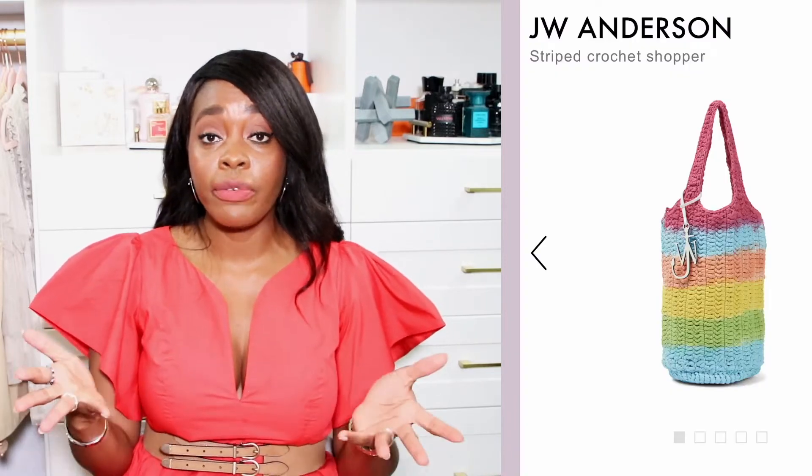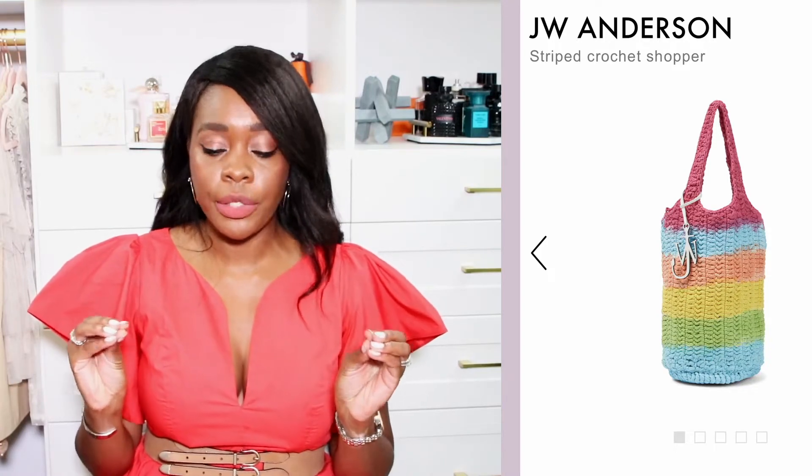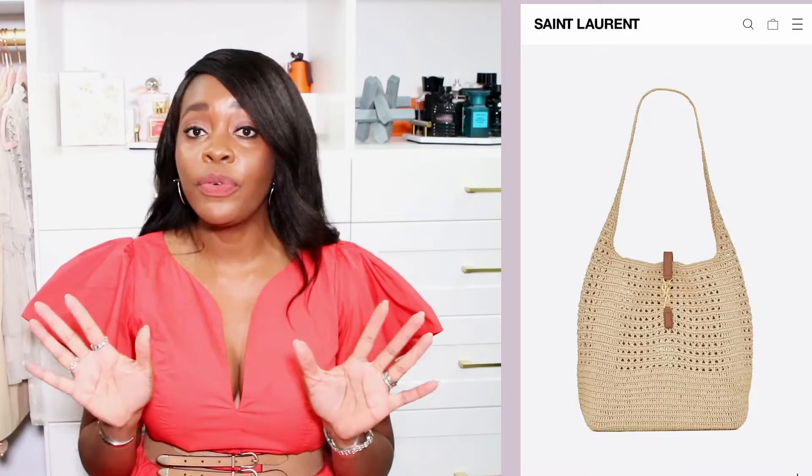The next trending bag style is crochet bags. One I keep seeing on every website I shop — Farfetch, Ssense, Gilt — is the JW Anderson crochet bag. I actually saw it on Gilt for a really good sale price, around $135 to $165. I almost bought it but held off. It's so pretty and comes in multiple color variations, which is great if you're looking to add colorful bags. I've also seen Chloe, Prada, and Sandro making beautiful crochet ones.